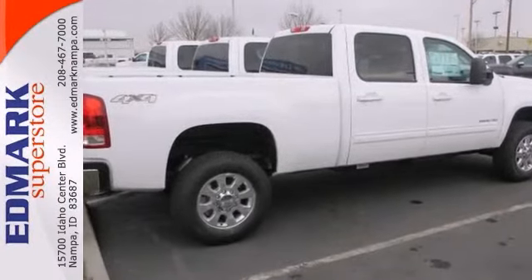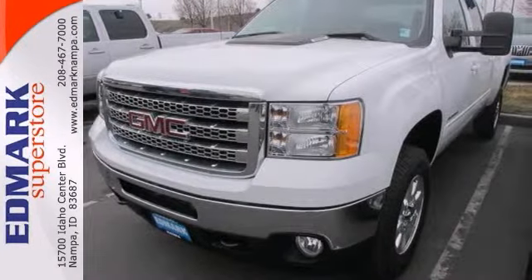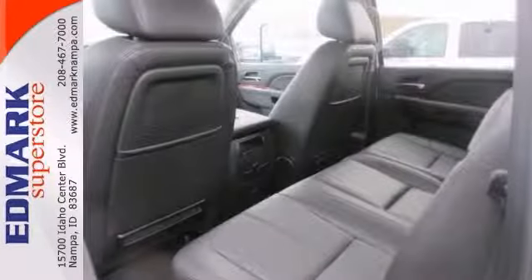Features include four-wheel drive, alloy wheels and climate control. It also has a CD player, heated seats and Bluetooth wireless. And with a trailer hitch receiver, it won't be here long.